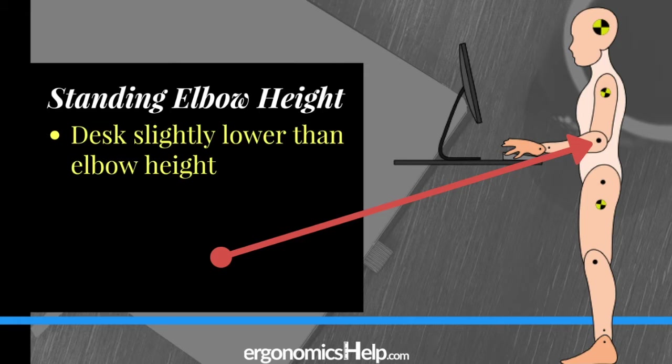You want your neutral elbow height to be slightly higher than your work surface height. Your work surface height includes your desk, your keyboard, and your mouse. To get more information on how to do this, check out our link below in the description where you can download the free ebook on how to exactly set up your workstation, whether it's a desk or a standing workstation, to fit you. Really valuable — and did I mention it's free?